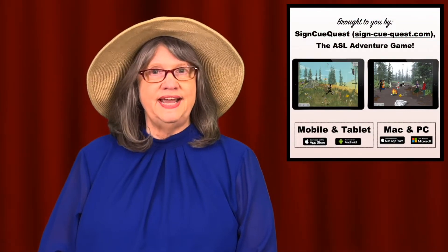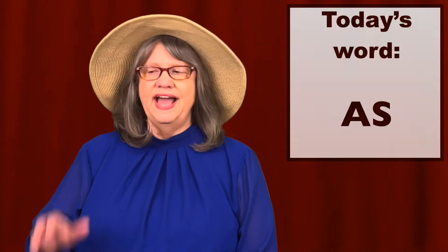Welcome to ASL Word of the Day, brought to you by Sign Cube Quest, the ASL adventure game. Our word today is AS.